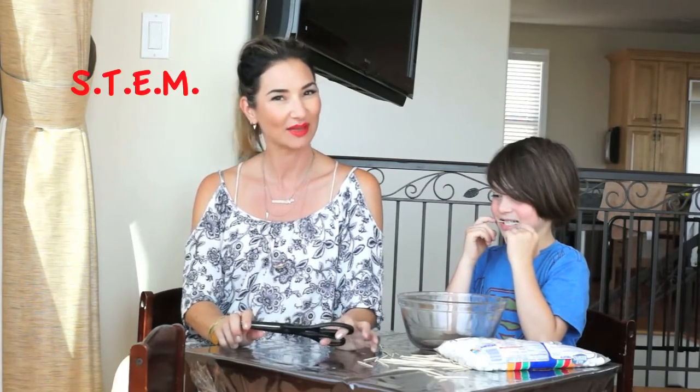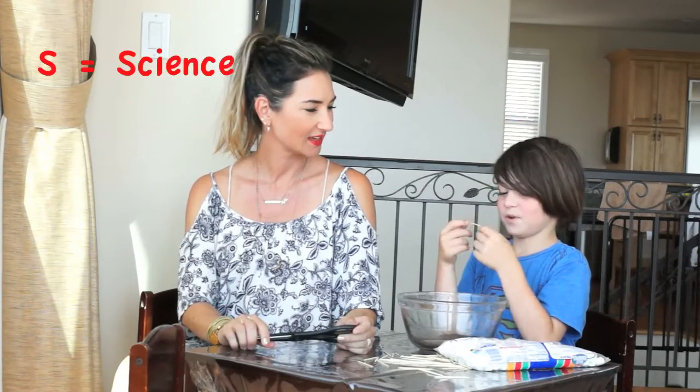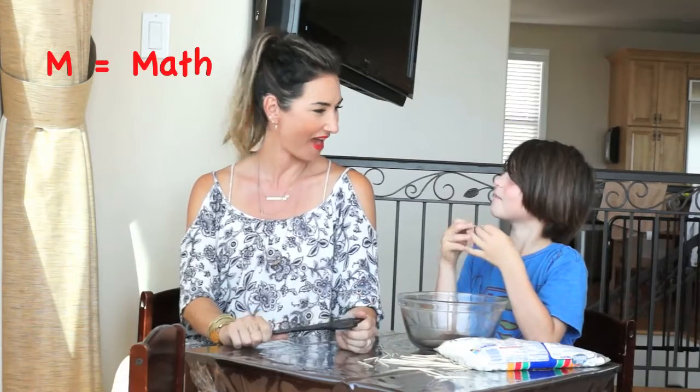Today we're going to do a cool STEM activity, and we love STEM activities around this house, right Jackson? What does STEM stand for? Building. Yeah, building is engineering — science, technology, engineering, and math.